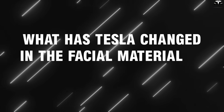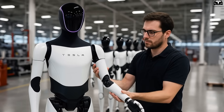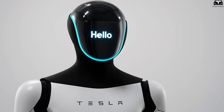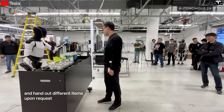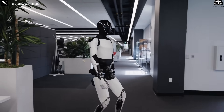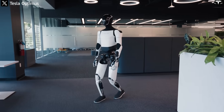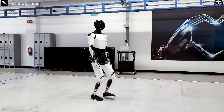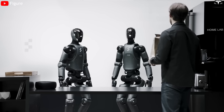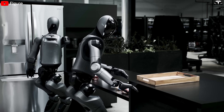One of the most symbolic changes on the Tesla Bot Gen 3 doesn't lie in its arms or legs, but in its face. From a rigid, expressionless plastic surface, Optimus' face has now been entirely replaced by a refined LED screen, marking a breakthrough in how humanoid robots interact with humans. This is not merely an aesthetic decision. The shift in material reflects Elon Musk's deeper strategic vision of turning TeslaBot into a communicative entity, flexible enough to work, yet friendly enough for humans to want to collaborate with.